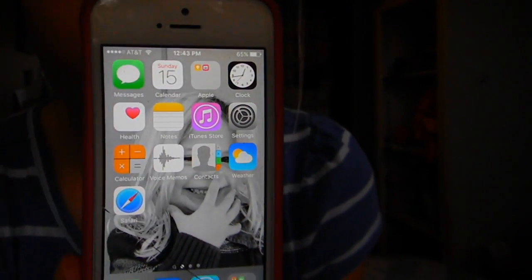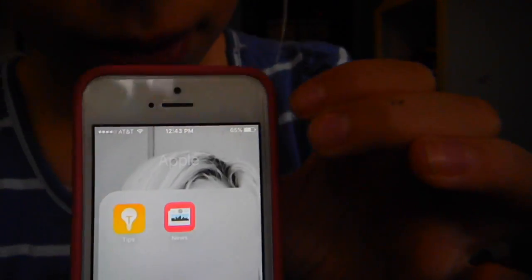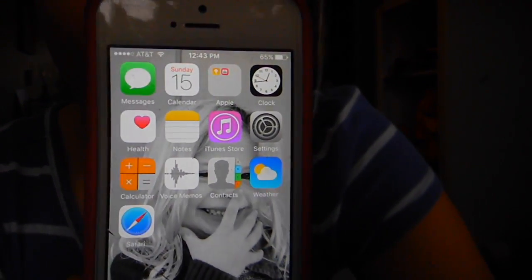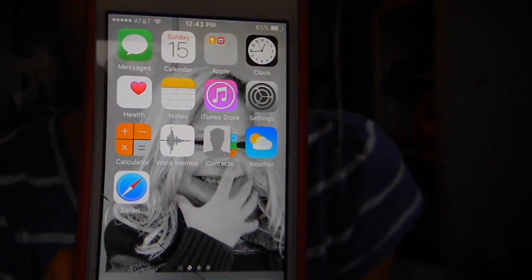So here's my home screen where I keep all my Apple apps that I actually do use, such as Messages, Calendar, and then I have a folder called Apple where I keep Tips and News, and then I have Clock, Health, Notes, iTunes Store, Settings, Calculator, Voice Memos, Contacts, Weather, and Safari.